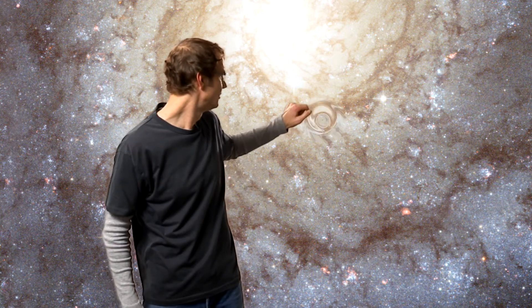Hubble's image also shows an intricate network of dust lanes weaving through the galaxy's spiral arms. These dusty swirls have partly been created by previous generations of stars, which seeded the galaxy with newly formed chemical elements when they died as supernovae. In fact, two such supernovae have been seen to explode in M74 in recent years.